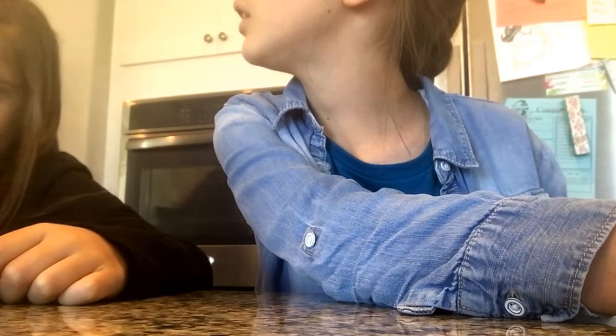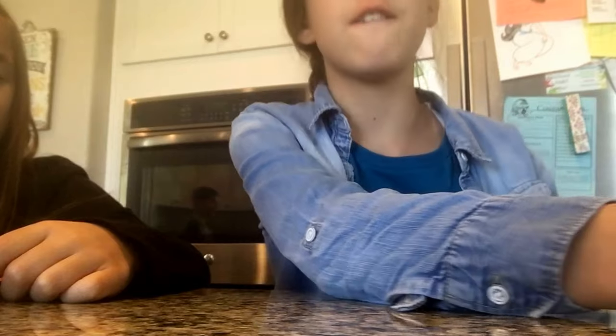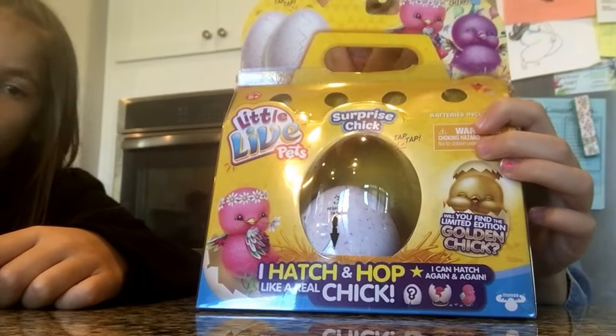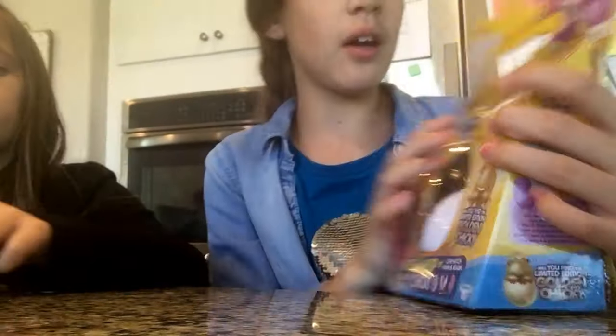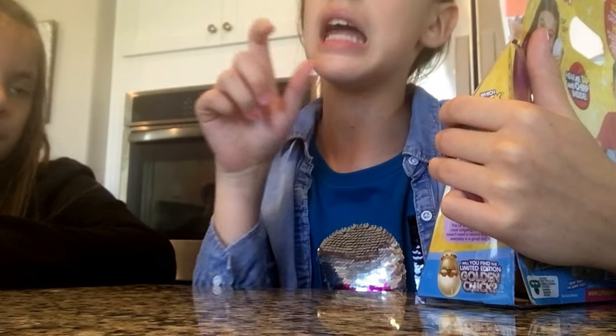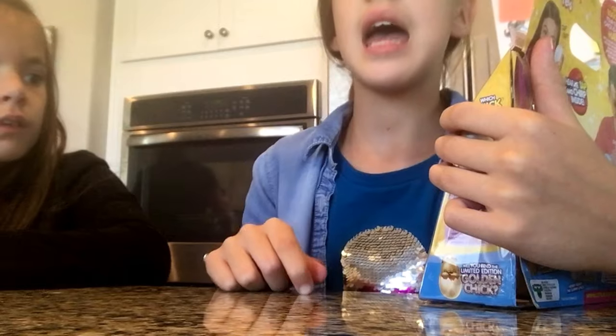And this was — when did we get this, Mom? Friday. Okay, Friday we got this little live pet. We already opened it a little bit because we did a video for you guys, and then our cousin FaceTimed and so it stopped the video.